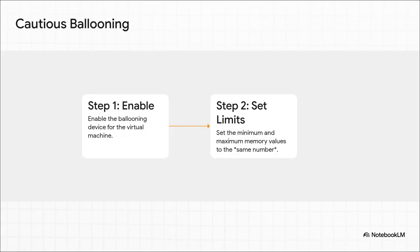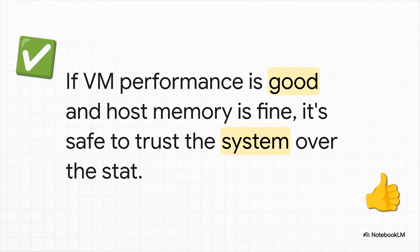So what is cautious ballooning? It's actually a pretty slick workaround. First, you enable the ballooning device for the VM, which is normally used for dynamic memory. But here's the trick: you then set the minimum and the maximum memory to the exact same number. For whatever reason, this seems to get the UI's reporting to calm down without actually letting the VM's memory change dynamically.